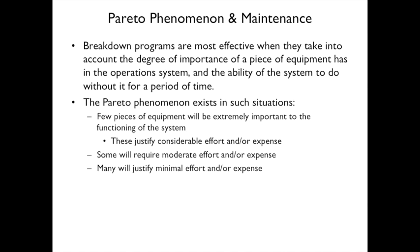The Pareto principle — the 80-20 rule — applies to maintenance. Consider the degree of importance of each piece of equipment and your ability to operate without it. Your most critical equipment justifies considerable maintenance effort and expense. Moderately important equipment warrants moderate effort. Less critical equipment used only periodically may just be repaired when it breaks.